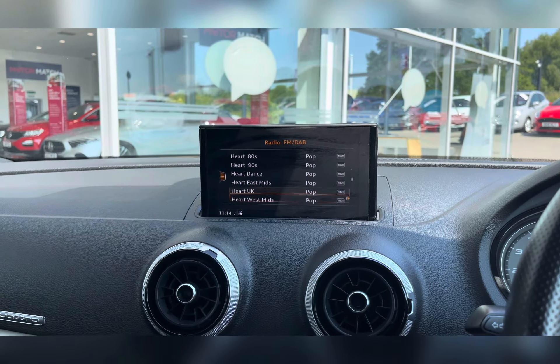You have dual zone climate control where you can individually adjust the temperature suited to either you or your passenger, as well as easily adjust the airflow and airflow direction. You also have front heated seats, which is a real luxury to have.